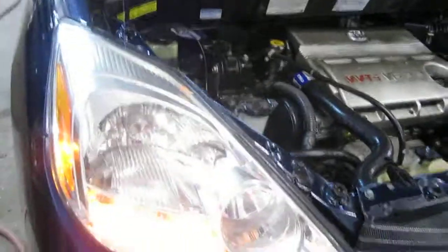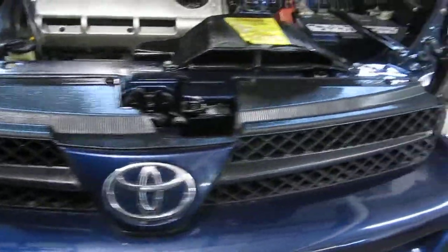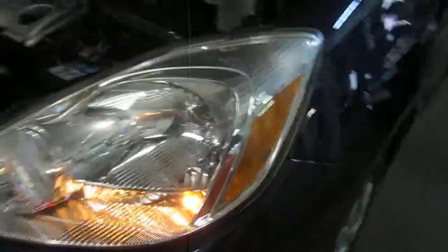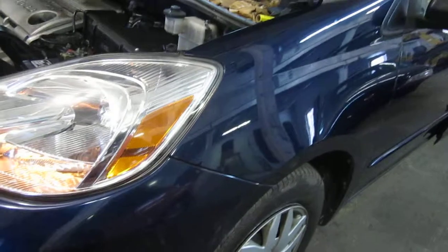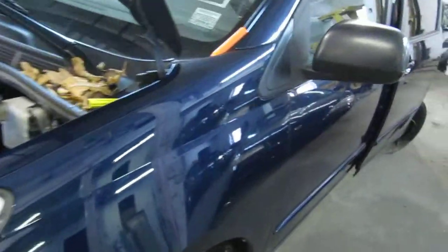The vehicle does still have a good passenger side front headlight as well as a very nice front grille and driver side front headlight. The vehicle does still have a very nice driver side front fender as well as a good black power factory door mirror.